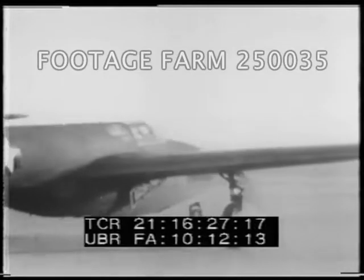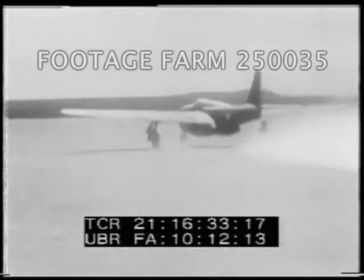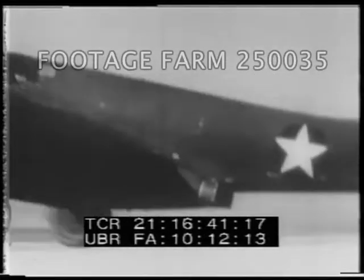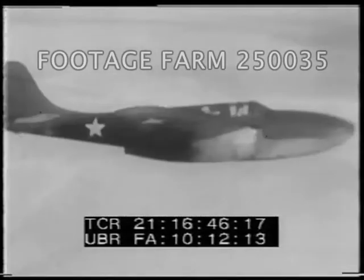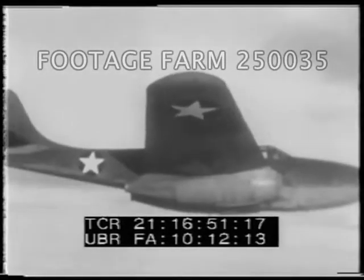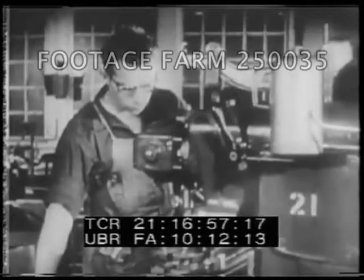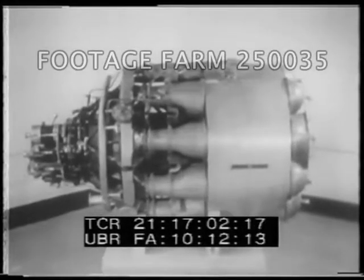These are the original films of the first jet plane ever to fly in America. With that first flight on October 1st, 1942, less than a year from the start of the project, jet-propelled flight in America became a reality. They had gotten off to a flying start. But in a race, it's the stamina that counts. So everybody kept right on working. The original engine, the I-A, delivered 1,400 pounds of thrust.